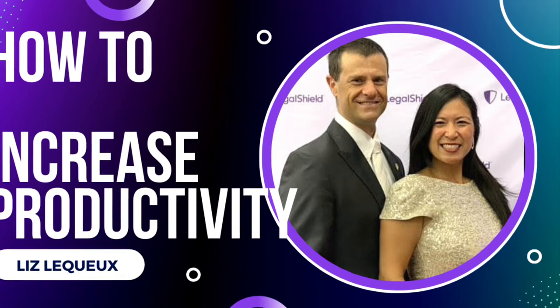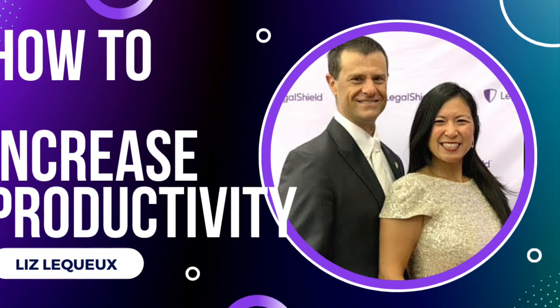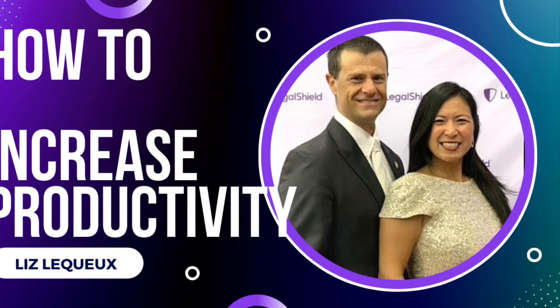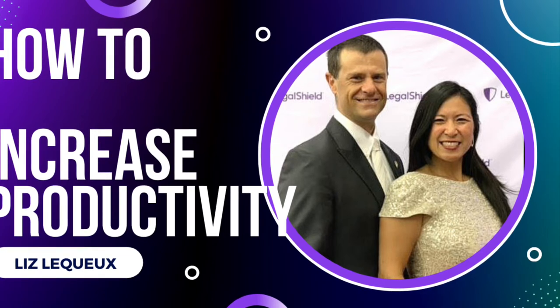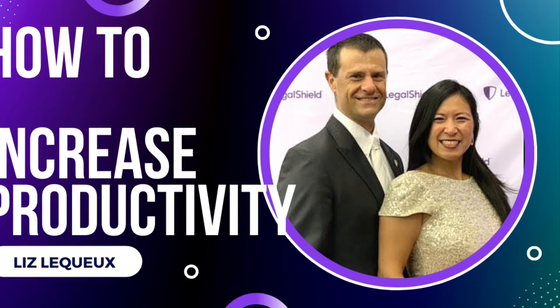Write it down and then schedule a time to do it later. Number three: how to increase your productivity is to time block. Time block your income-producing activity, time block the play dates with your kids and the date nights with your spouse — time block everything so it all has a place to get done.